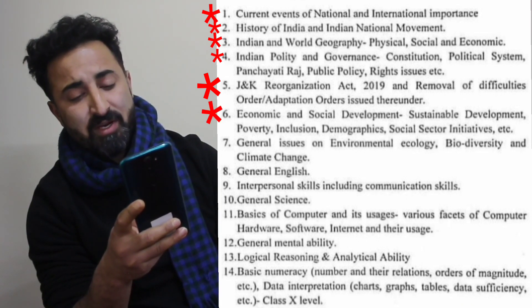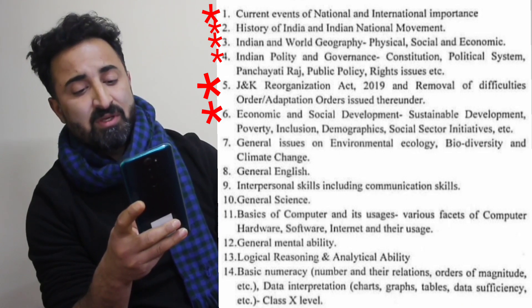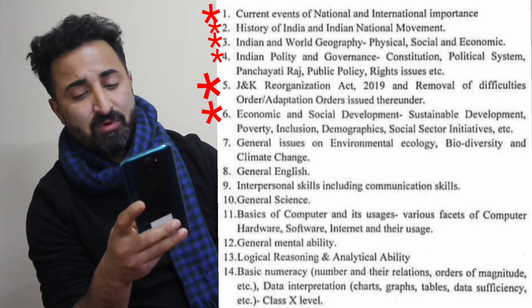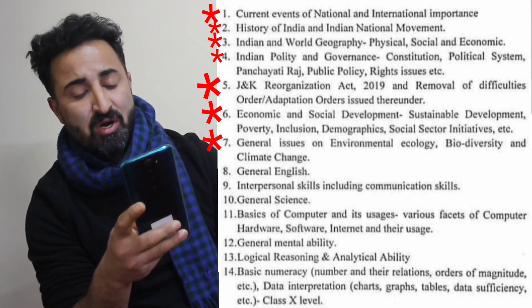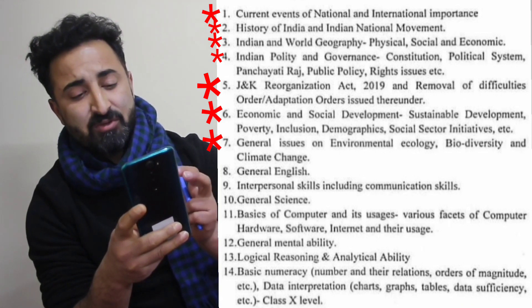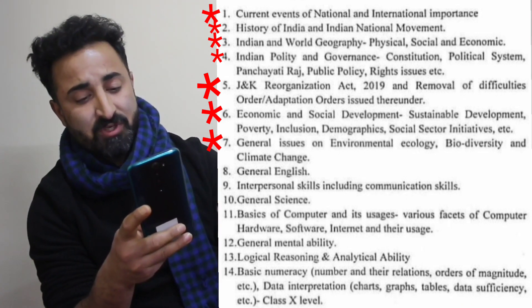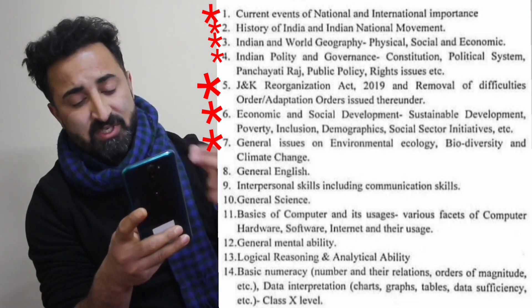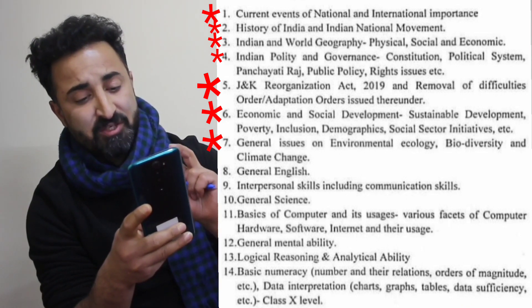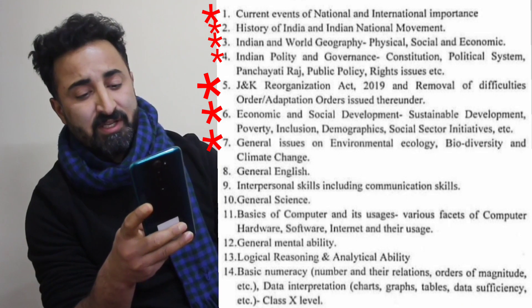The sixth component is economic and social development, covering sustainable development, poverty, inclusion, demographics, and social sector initiatives. The seventh component is general issues on environmental ecology, biodiversity and climate change. General questions are asked regarding ecology, climate change, and biodiversity — especially about current climate issues. We will be covering that as well.